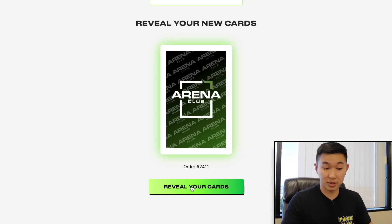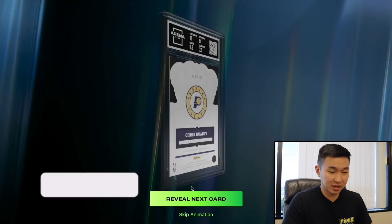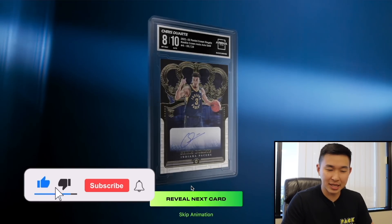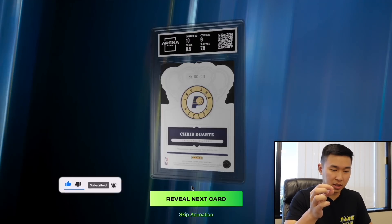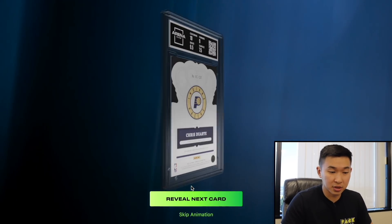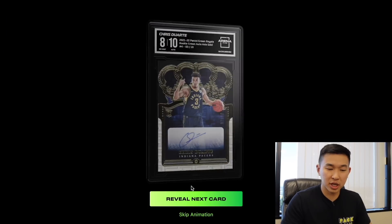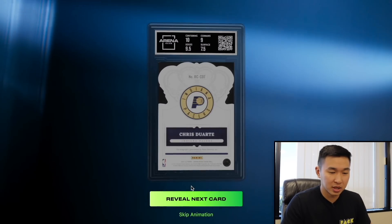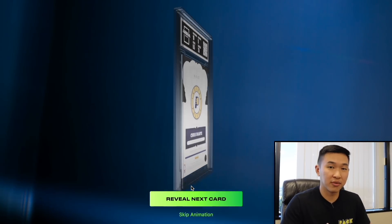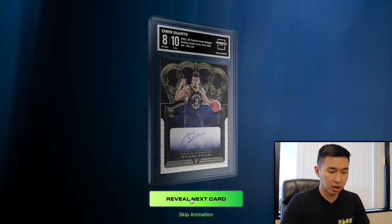First one up — not surprising — Duarte gets an 8. We did know there was some peeling and surface issues. The surface got a 7.5. It is jersey number though, so that's still a nice thing. Let's investigate the surface score after. That's our first one: Duarte, 3 of 10, with an overall 8.